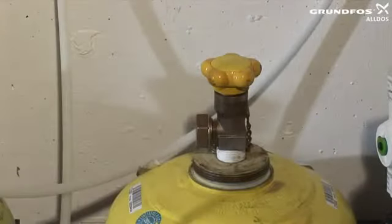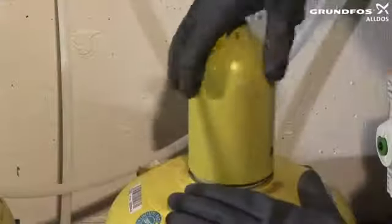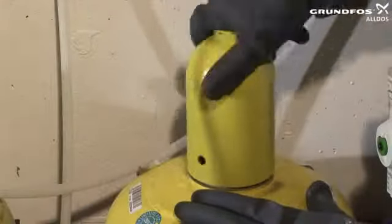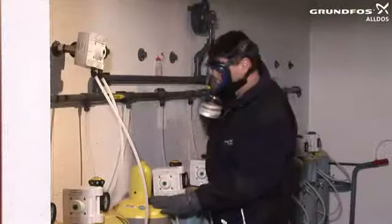Clean the cylinder thread with a wire brush. Screw the valve protection cap onto the cylinder to protect the cylinder valve during transportation. The valve protection cap must always be screwed on tightly.